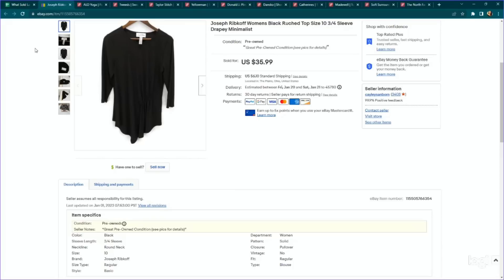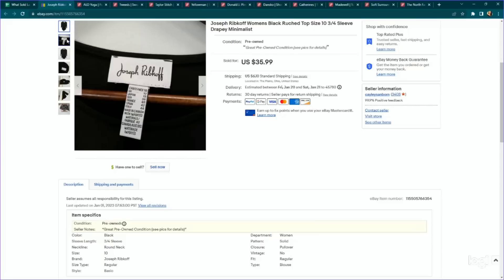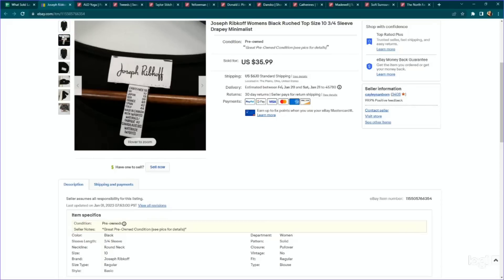Last one on eBay before we dive into Poshmark sales — Joseph Ribkoff. This is a designer brand that retails for quite a bit. Some pieces have a really good sell-through rate, but tops in my opinion are not really one of them. Still, it moves pretty consistently for me and sells for good money — about $35 to $45. We paid $4.89 for a pretty plain black ruched top, listed for $35.99, and it took a few months but sold on an offer to watcher for $32.39. I've been picking this up consistently for over a year.